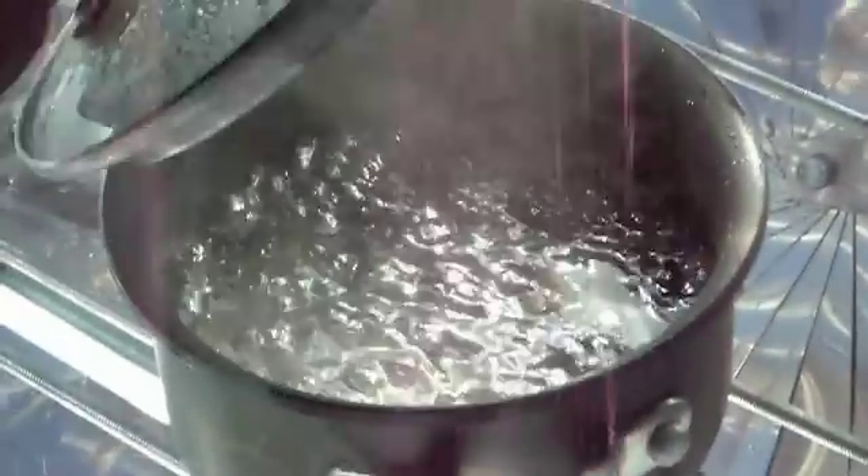Unfortunately the snow frequently brings down a few trees which bring down a few power lines, and I had no electricity. But I did have a parabolic solar cooker in my shed and the sun was shining. In less than 20 minutes I had boiled up a pot of water and poured myself a steaming cup of tea.